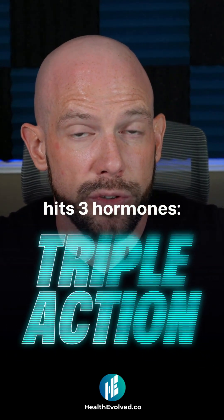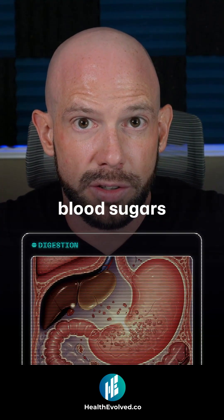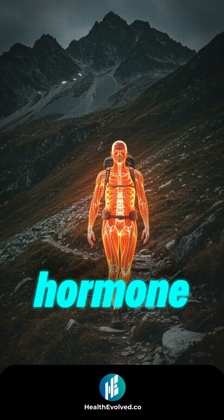Reditrutide hits three hormones: GLP-1, GIP, and glucagon. GLP-1 and GIP are helping you to regulate your appetite, regulate blood sugars, and slow down how quickly food's leaving your stomach. Glucagon you can kind of think of as a survival hormone.